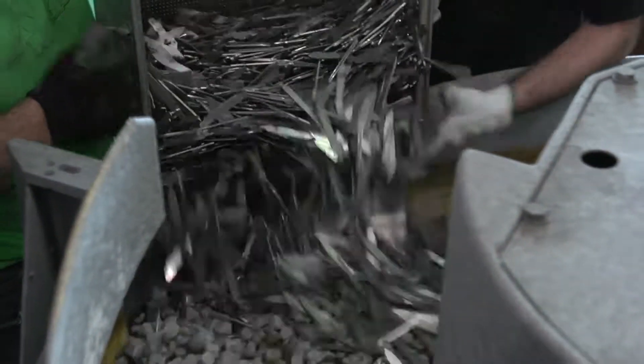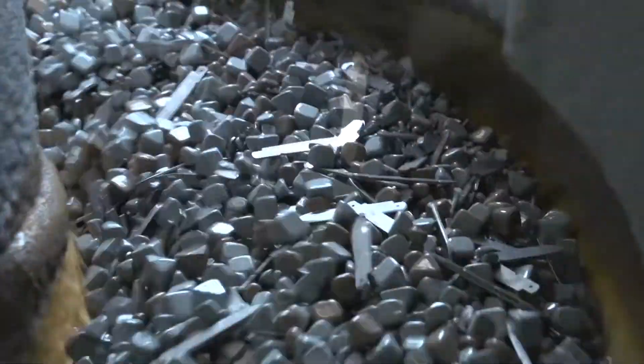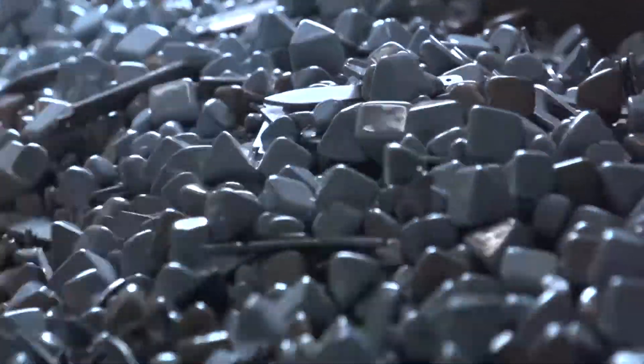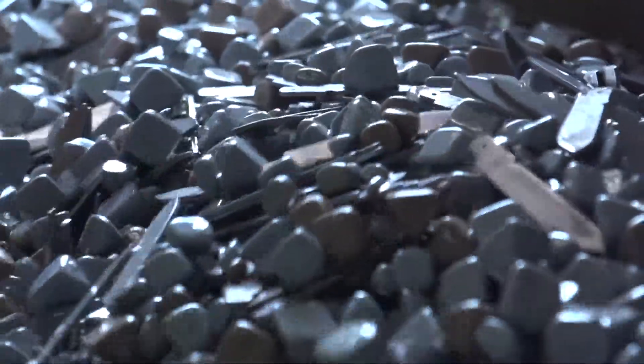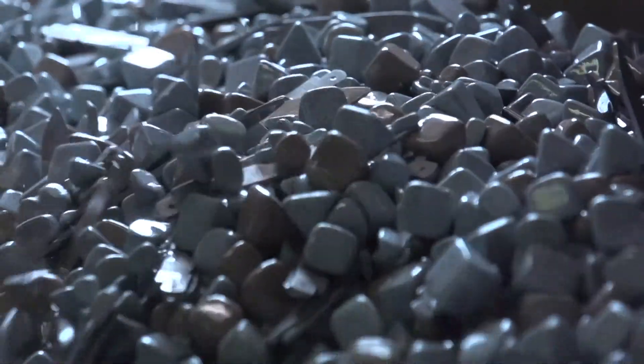The production of pocket knives requires various alloys in order to produce tools with different degrees of hardness. For the blade, a hard steel so that it stays sharp. For the screwdriver, a softer steel so that it doesn't break under pressure. These various degrees of hardness are achieved by the addition of carbon.